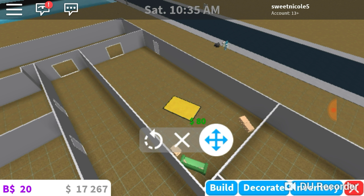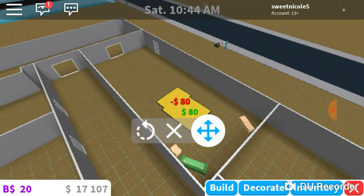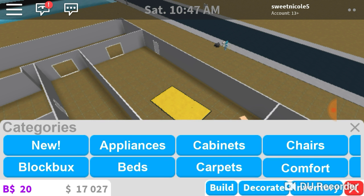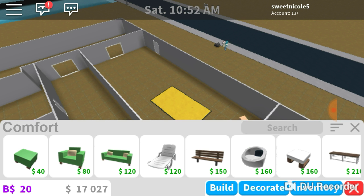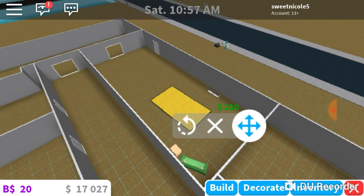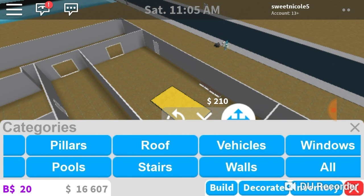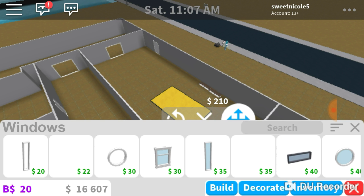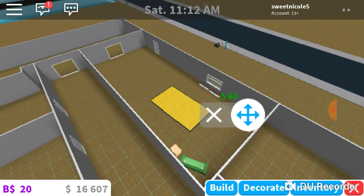There are big carpets in the middle of the room. Looking through the catalog — carpet, cabinets, comfort — we have a toy chest! So I'm just going to use this as a toy chest. And then I'm going to go to windows and add a window, because we have a window right here above our toy chest.